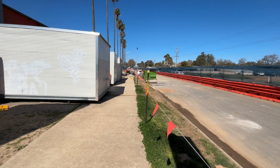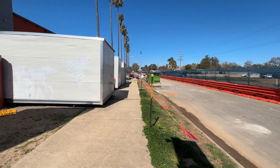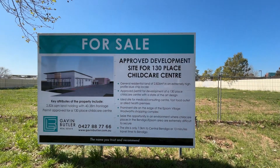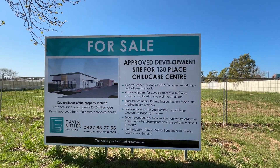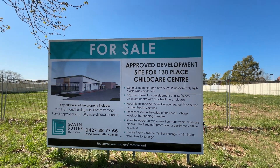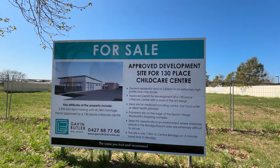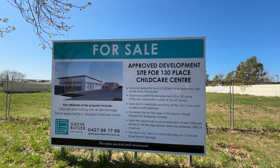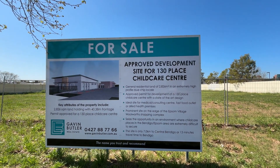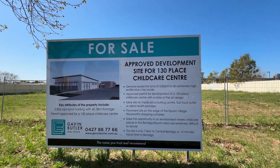It's the progress at the corner of Howard Street and Midland Highway. New footpaths in. This sign's gone up — it basically says it's approved for a 130-place childcare centre, but it's got to be sold for that. So I don't think there's actually anybody going to build it at this stage.